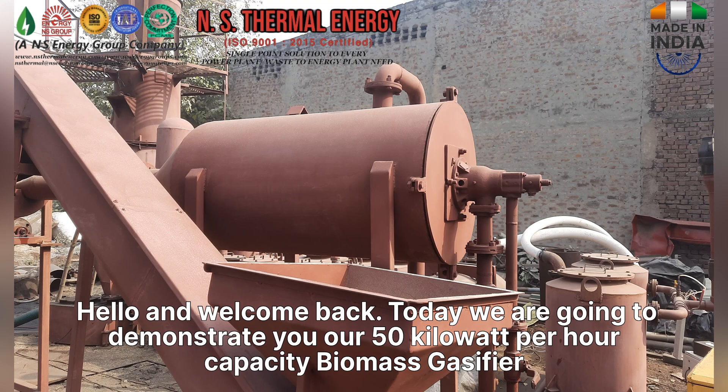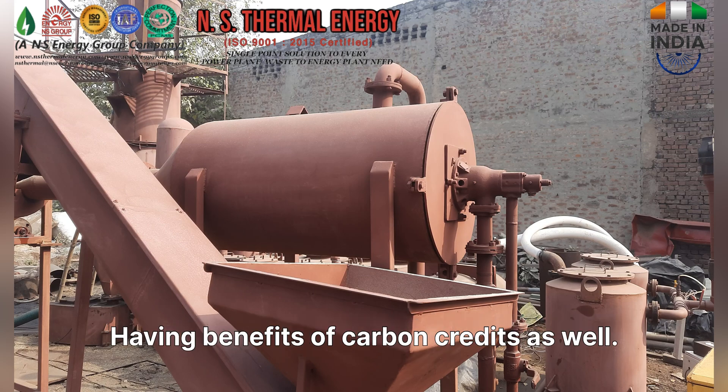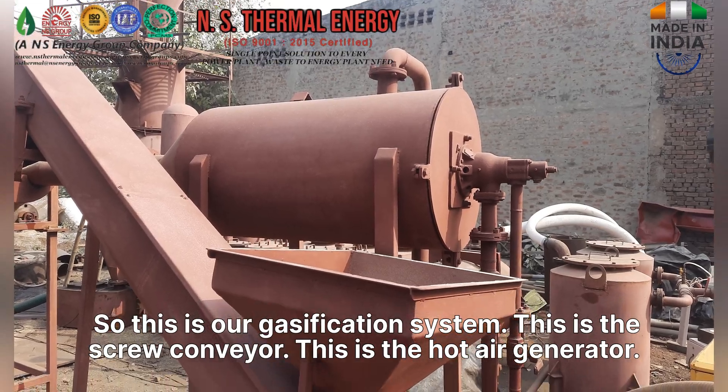Hello and welcome back. Today we are going to demonstrate our 50 kilowatt per hour capacity biomass gasifier. This is a waste-to-energy plant having zero emissions and also having the benefits of carbon credits.